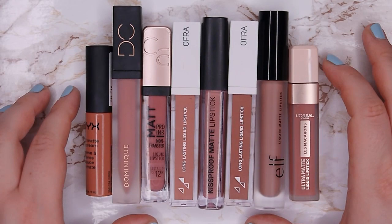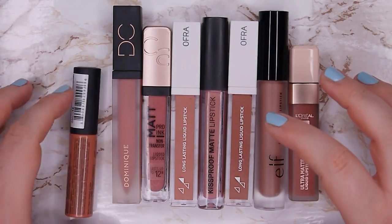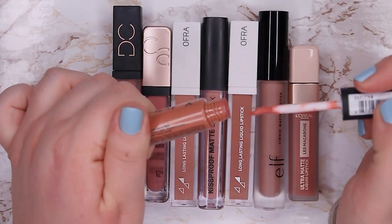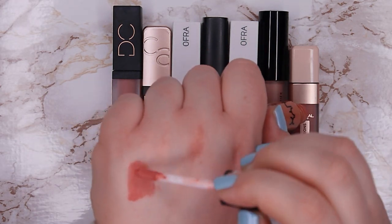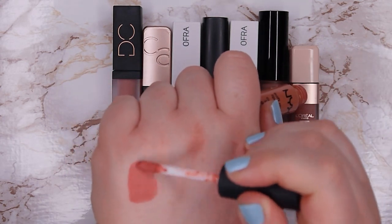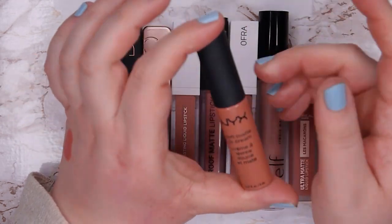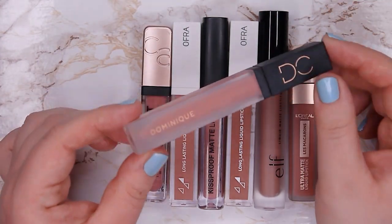I'm going to keep three and declutter three of the warm neutral liquid lipsticks. The next ones are my pinky and cool toned neutrals. This one is also a NYX Soft Matte Lip Cream — my favorite color of these, in shade Zurich. It's a beautiful pinky color I wear all the time. It's a bit more on the sheer side when you first apply it but you can build it up. I love this color and formula so I'm going to keep it — I think it's almost used up so I would definitely repurchase it.